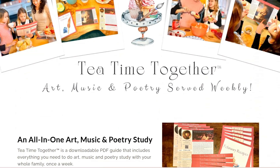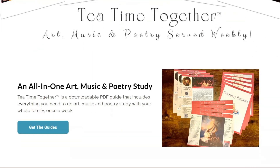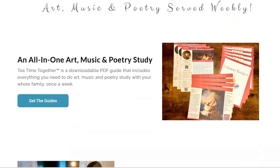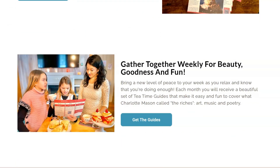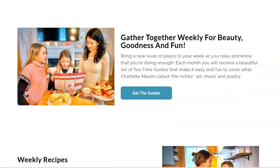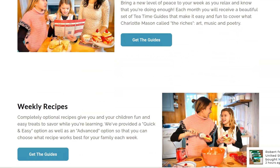Tea Time Together is an all-in-one Charlotte Mason style art, music, and poetry study recommended for kids between the ages of six and 15 years old, but these are easily adaptable if you have younger or older kids. They offer 12 months of guides, January through December, and they also have a special advent option for December. You can purchase these individually or as a bundle.